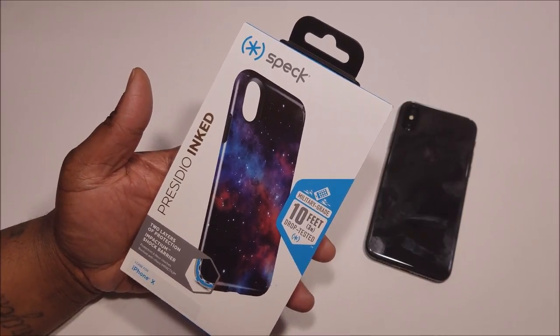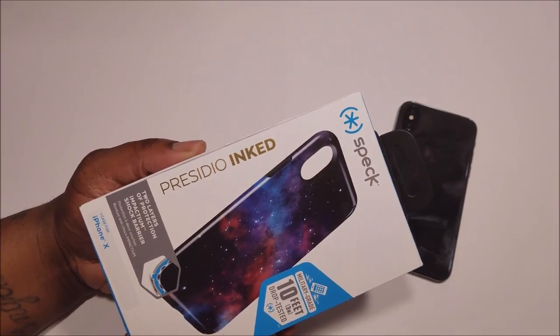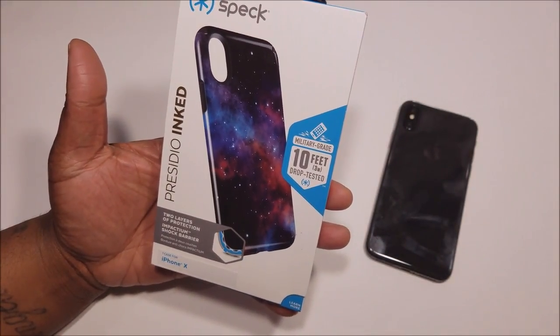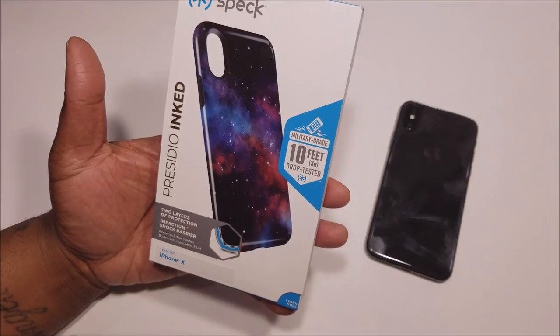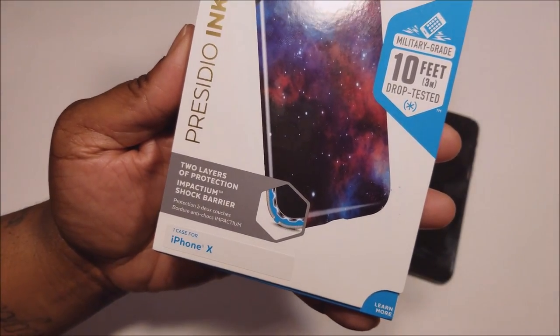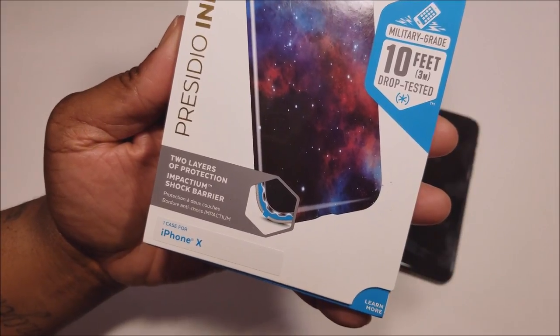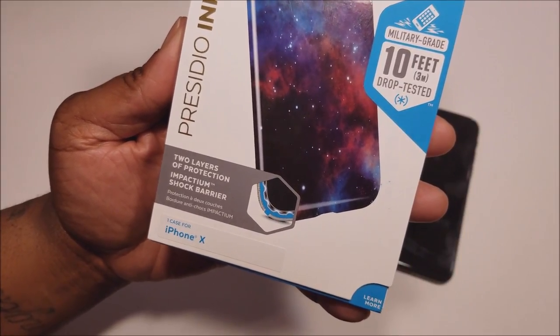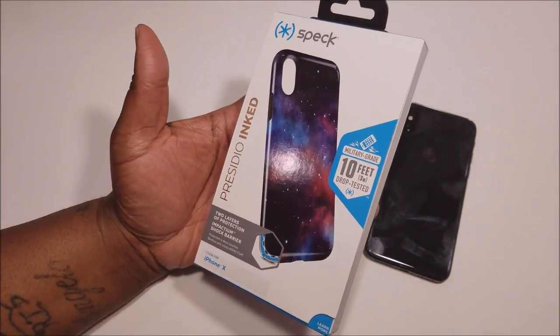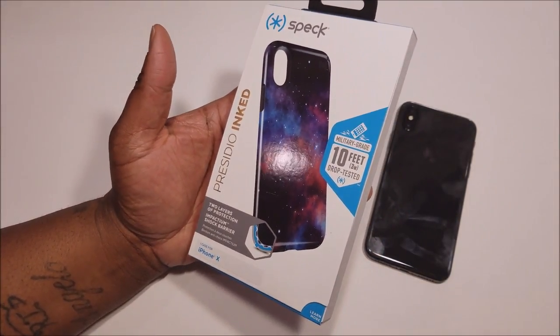It's the Speck Presidio Ink case. Nice branding on the box, definitely a nice presentation — military grade, 10 feet drop tested. I'm not going to drop test in this video. Two layers of protection, Impactium shock barrier. It's definitely a very protective case, more than just a good looking case, it's a very, very protective case.